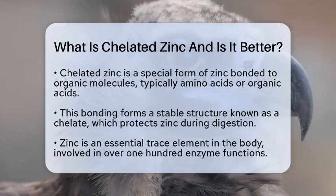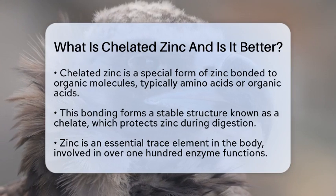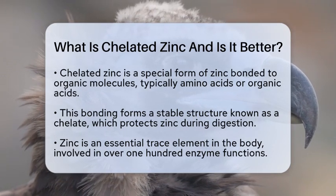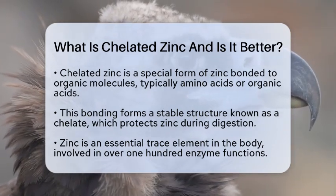Usually amino acids or organic acids, this bonding creates a stable structure known as a chelate. This structure is important because it helps protect the zinc as it travels through your digestive system.